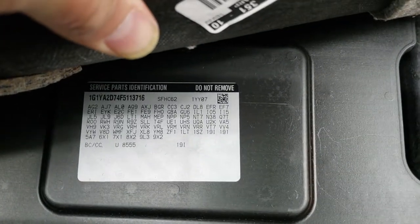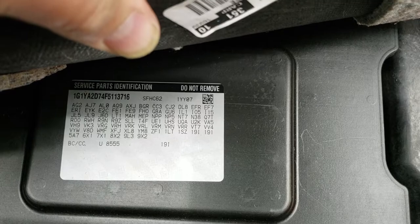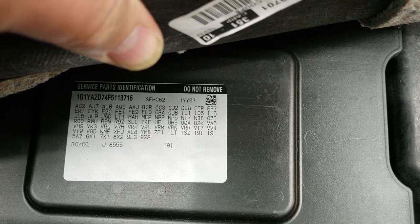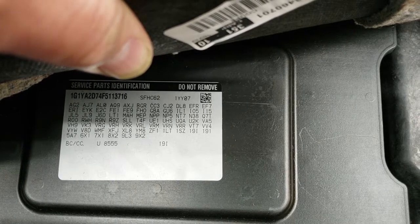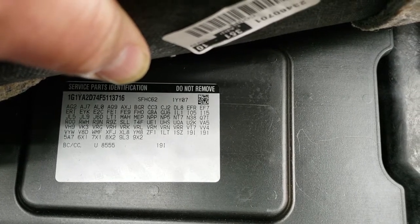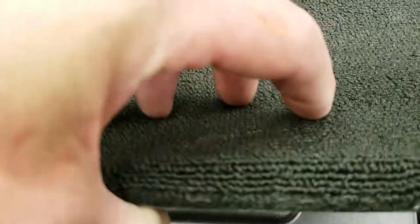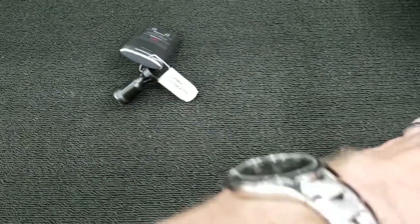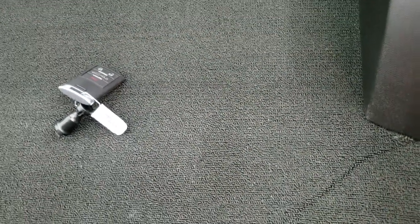Now this car, I want to verify if this one has the ZF1 package, which it does — it's right there. And I can tell that this one has the 342 gears. It's an LT1. And you can tell all your other useful information from this sticker and those codes. It's good to help you find out if your car has a particular option you may be looking for without actually having the original window sticker.